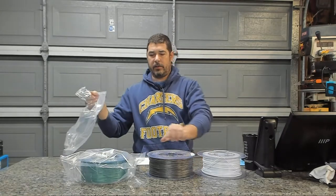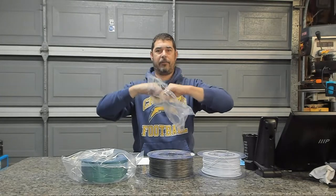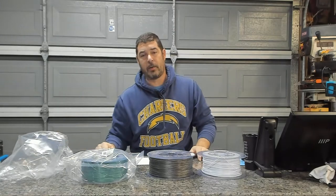You can tell that they come in the bag — they are very, very tough. It's really thick plastic, so you don't have to worry about it getting punctured in shipping.